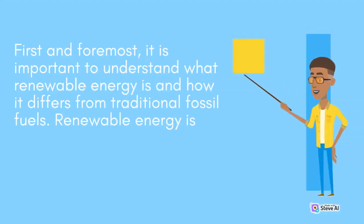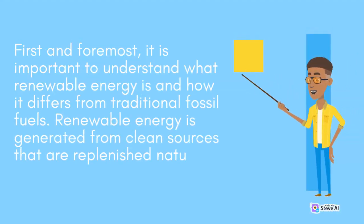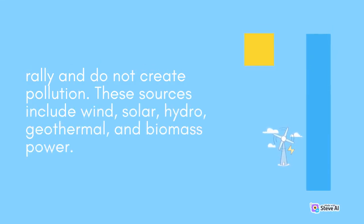First and foremost, it is important to understand what renewable energy is and how it differs from traditional fossil fuels. Renewable energy is generated from clean sources that are replenished naturally and do not create pollution. These sources include wind, solar, hydro, geothermal, and biomass power.